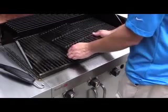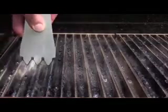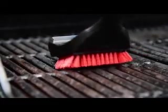Cleanup is easy. The True Infrared Grates protect the firebox from messy food debris. Porcelain enameled cast-iron grates brush off quickly.